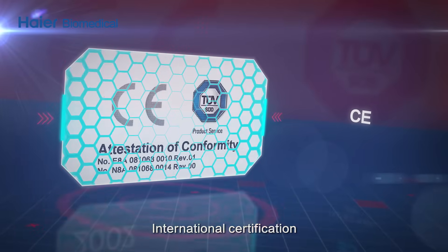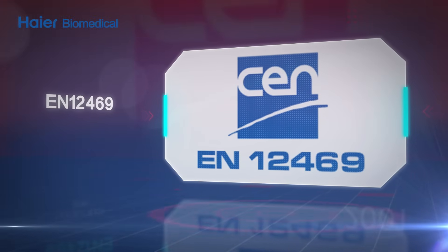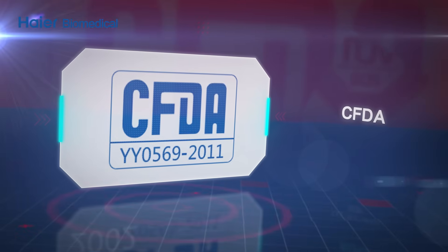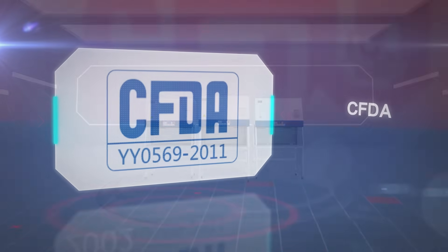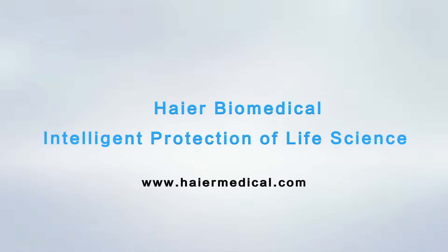International certification and superior quality assurance. Higher Biomedical — intelligent protection of life science.